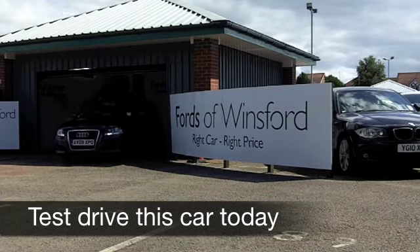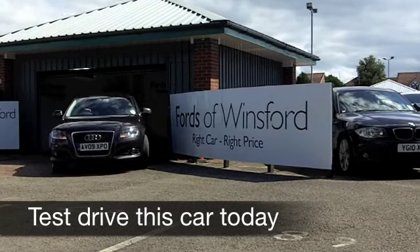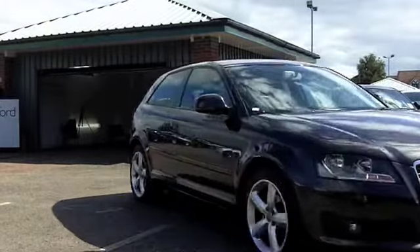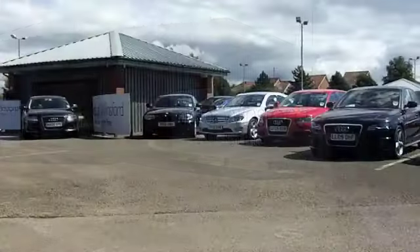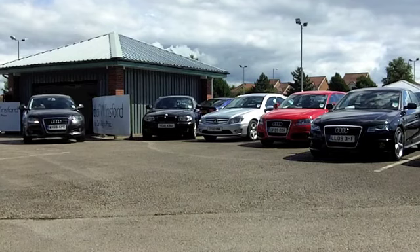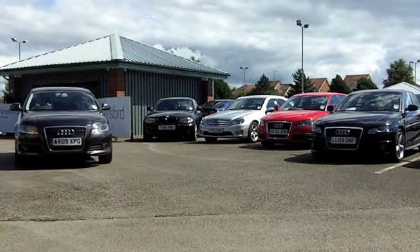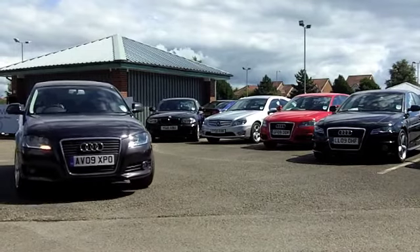The Audi A3 really is a car that will not disappoint. This is a premium hatchback that has a lot of style and class about it. It's also very decent to drive and pretty economical to run. This one's in a very dark metallic grey colour — it looks striking. You've got those nice alloys there as well.